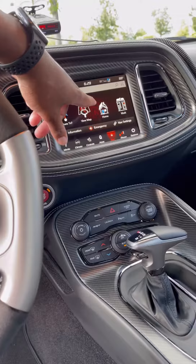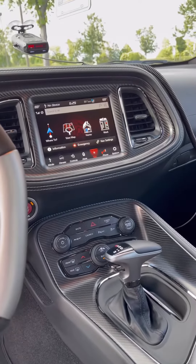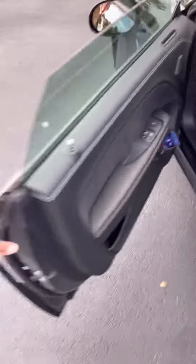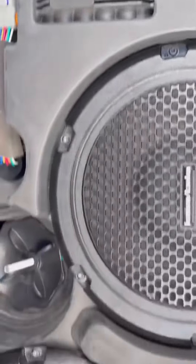I do have the nav on my 8.4 inch touchscreen. And one thing that I love about this car is the Harman audio system. Unlike the Chargers, this comes with a subwoofer in the trunk. You cannot be mad at that.